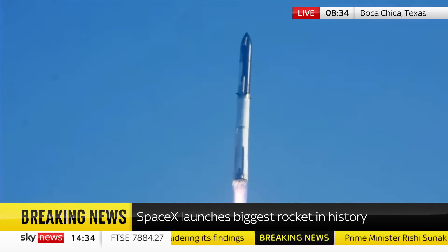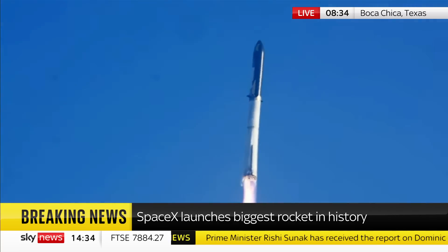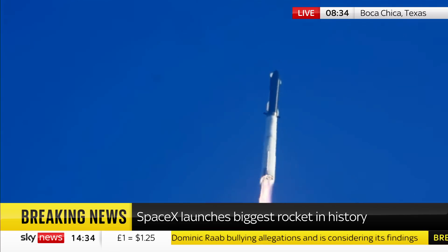Booster chamber pressure is nominal. 2, 3 seconds under the test flight of the inaugural Starship vehicle. Tower clear.